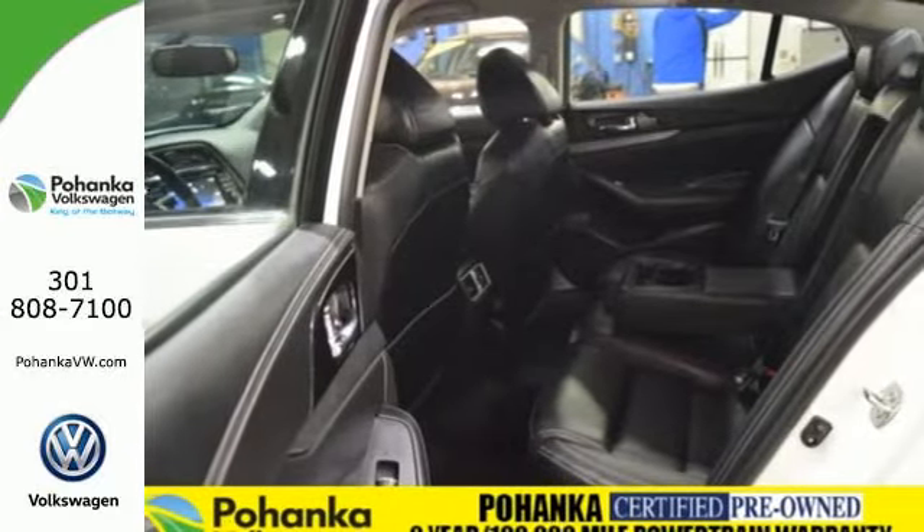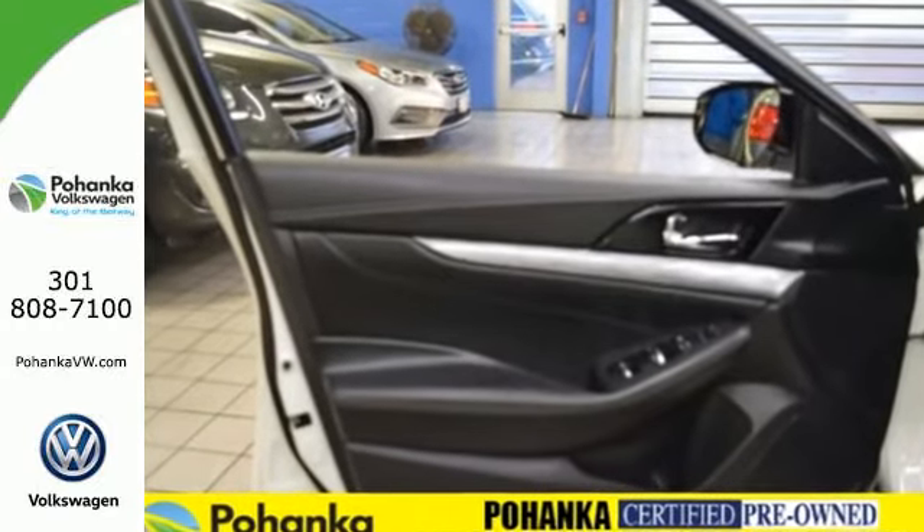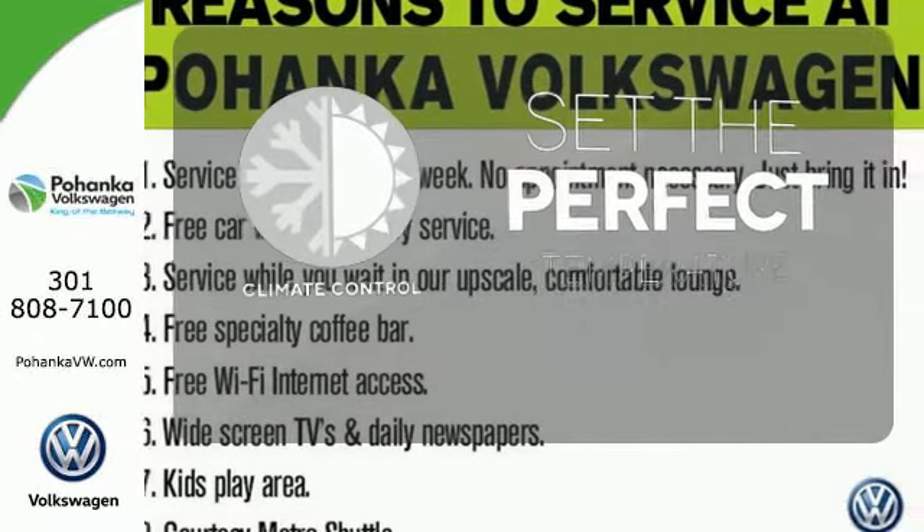A hands-free text messaging assistant, Nissan Connect with Navigation, and an 8-inch multi-touch control color monitor. The climate control lets you set the temperature exactly where you want it.